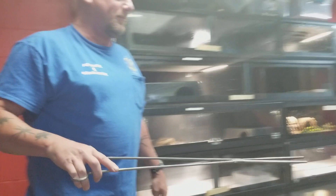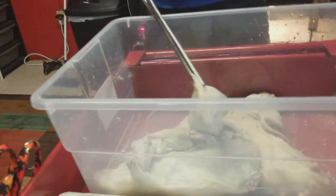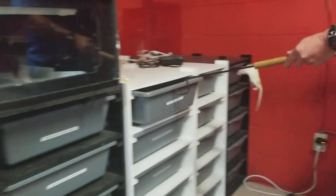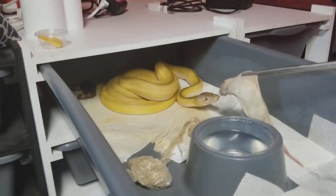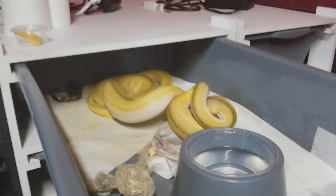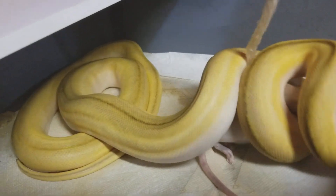Now one of my favorites — we have Telefis. Telefis is a titanium super tiger, and he shed — good god, awesome. All one piece, which means the humidity has really been right on the money with him, which makes me happy.